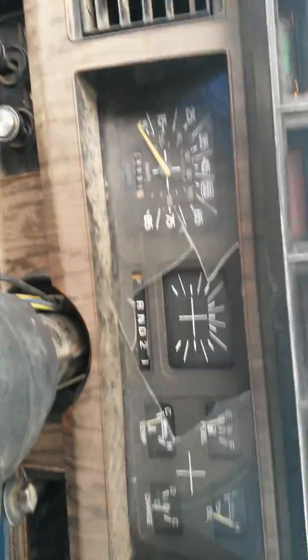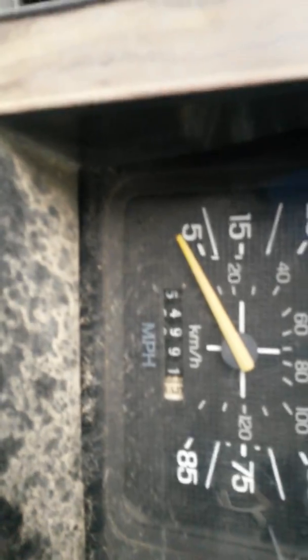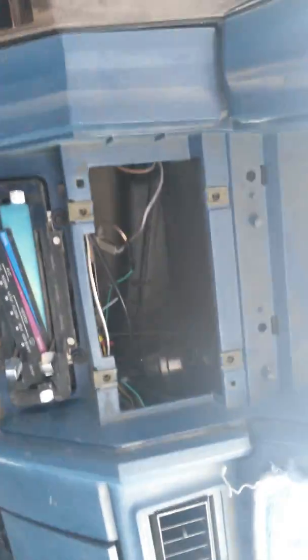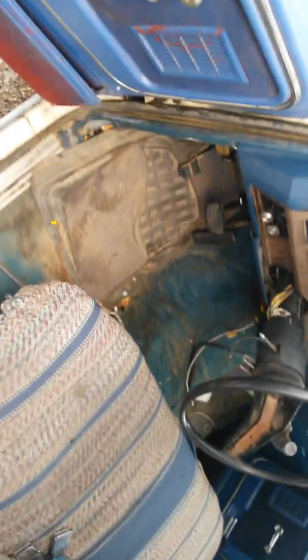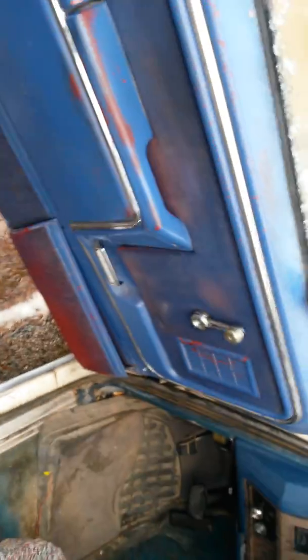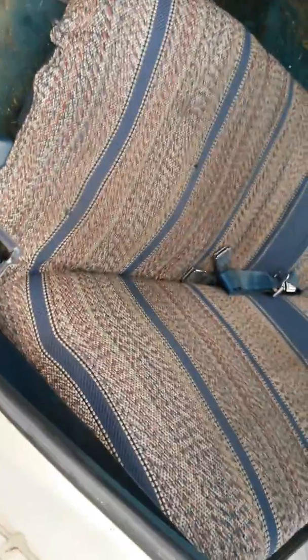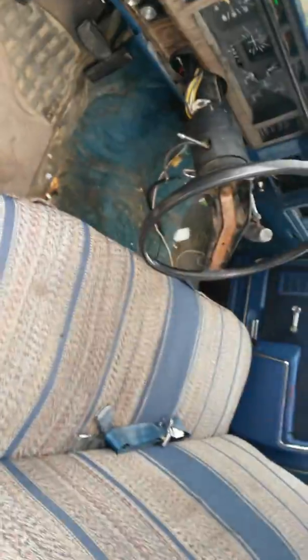The front gauge cluster has cracked glass in front of it, so that would need to be replaced. You can see the mileage right here at 154,900 — so almost 155,000 miles. Light controls are here, heater and tank controls are here. There's no stereo, no glove box, and there's a big mess of wires underneath. But if you zoom out, the interior is actually not in horrible shape.